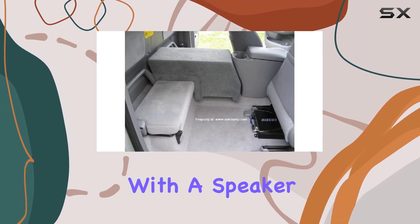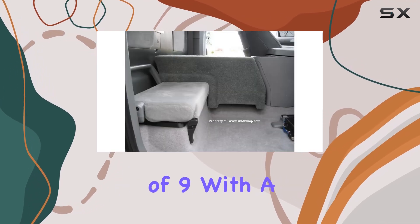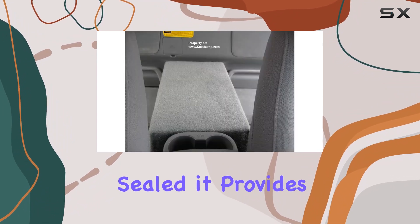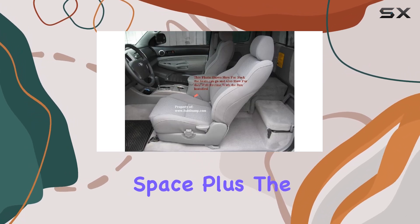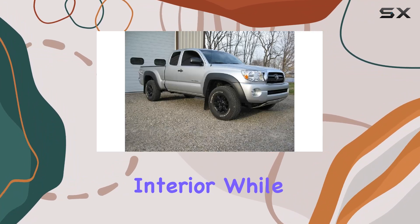Let's talk specs. This box is tailored to accommodate a single 10-inch subwoofer with a speaker cutout size of 9 and 18 inches and a mounting depth of 9 inches. With a volume of 0.82 cubic feet when sealed, it provides the perfect environment for your sub to deliver deep, punchy bass without sacrificing valuable cabin space.